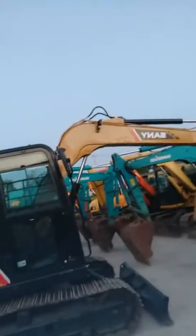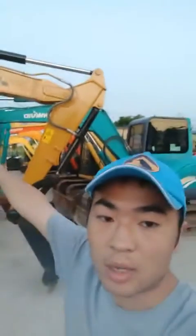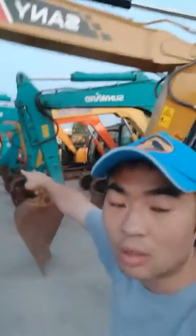Hello my dear foreign friend. Behind me is my small sized excavator warehouse. You can see various brands and models of excavators stored here. The yellow color is my domestic brand Sanyee, and the green one is also my domestic brand Sanwal.